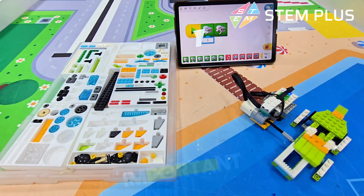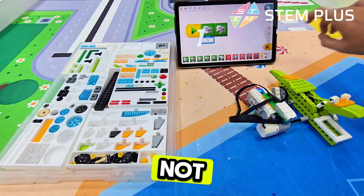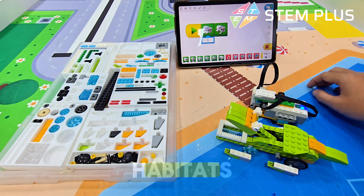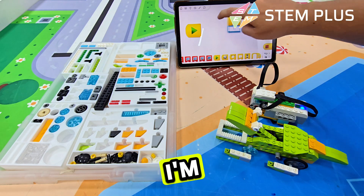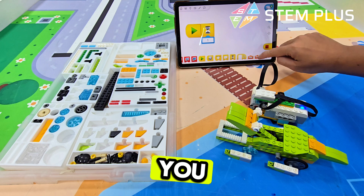And here's something even more important. Many of these creatures are in danger — not because of other animals, but because of pollution, lost habitats, and people who don't understand them. That's why we need to care. You might be thinking, 'But I'm just a kid. What can I do?' Oh, friend, you can do so much.